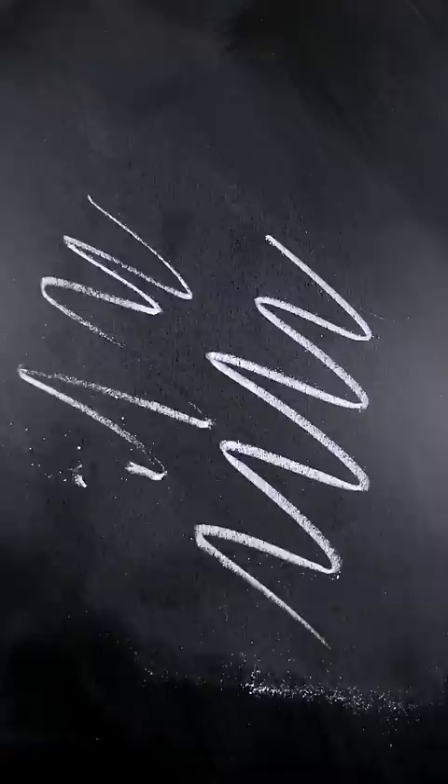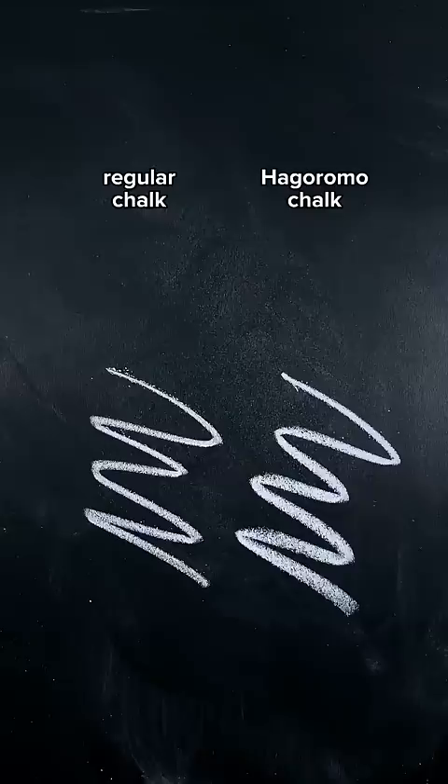It's silky, vibrant, full of pigment, and definitely easier to read on a chalkboard. It's practically dustless, and even erases better. And look, I know it's just chalk, but now I see why it's a cult favorite. Because ideally, the best products would always be the last one to go out of business.